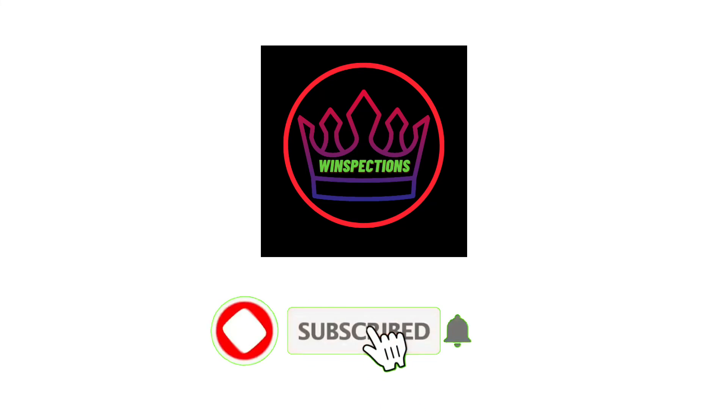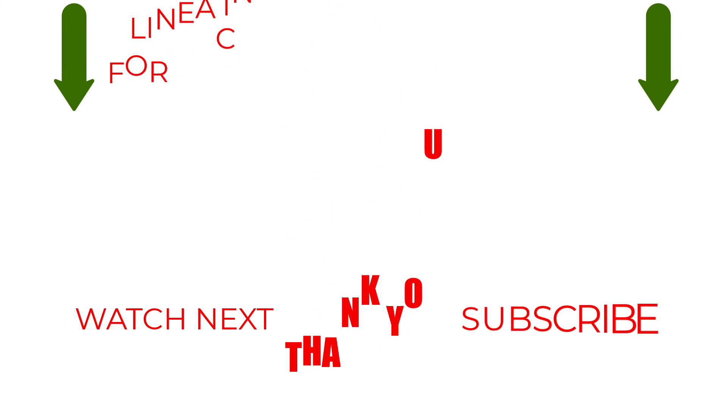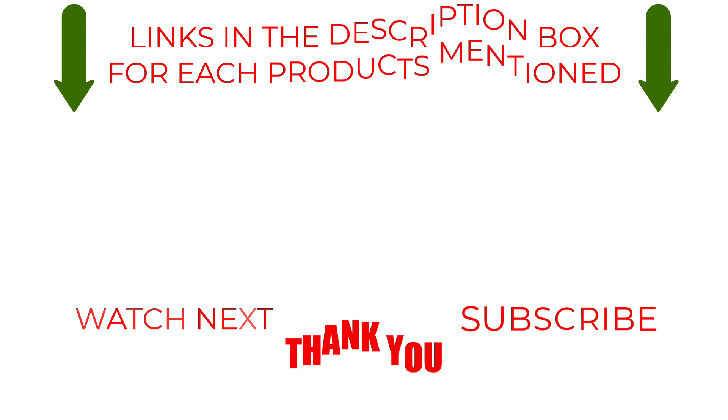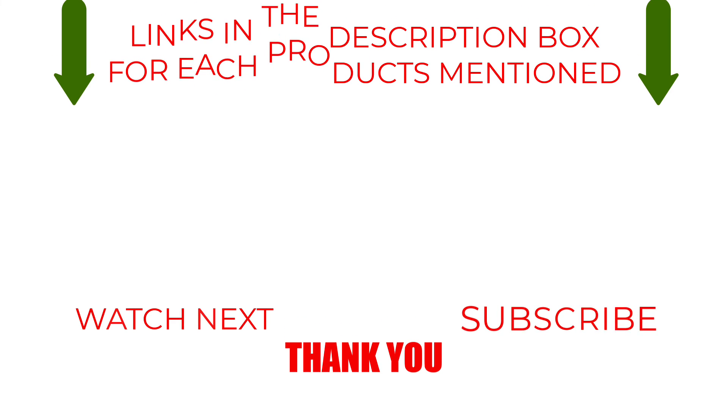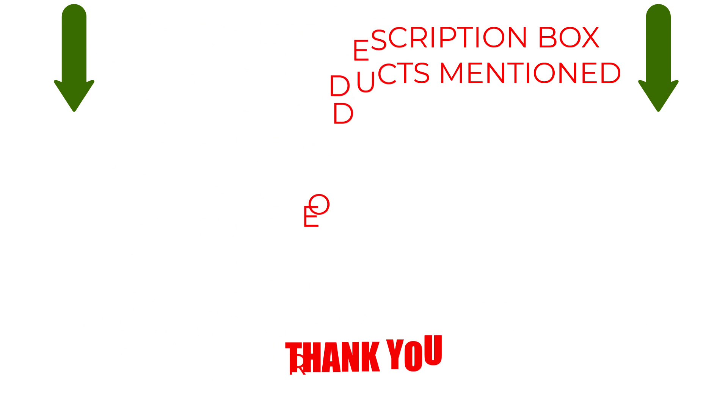Please like, comment, share, and subscribe and hit the bell notification. That brings us to the end of our review and buyer's guide. Hope to see you in the next video. Let us know in the comments what your favorite one is, and we hope you liked this video. If you want to know the product price, do check out the description box. Thanks for watching.